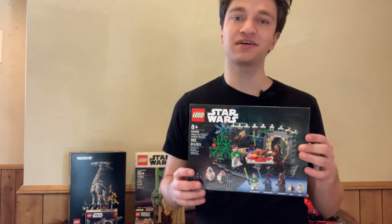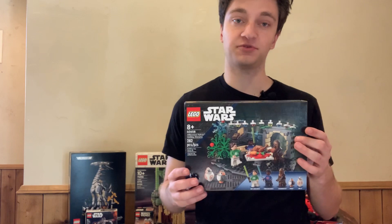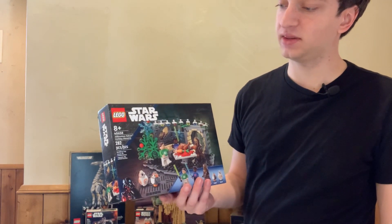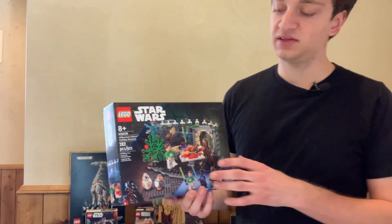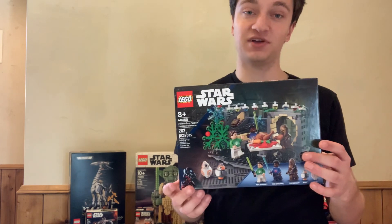Welcome back to Brick by Brick. Today we're going to be going over whether or not you should invest in a LEGO set after it has retired. This set right here is LEGO set 40658, the Millennium Falcon Holiday Diorama. It has 282 pieces. This was an exclusive set that has gone up in value already — it retired.